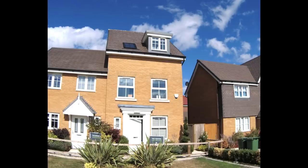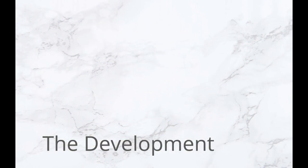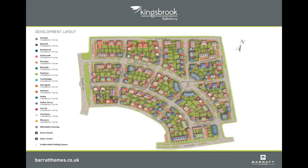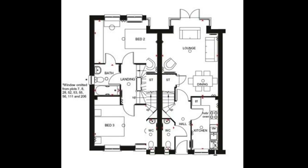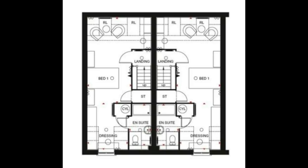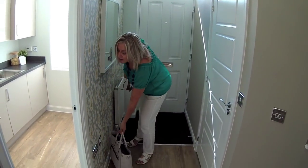Hello and welcome to Oakfield Village at Kingsbrook in Aylesbury. We're here to see the beautiful three-storey, three-bedroom Padstow house type by Barratt Homes.